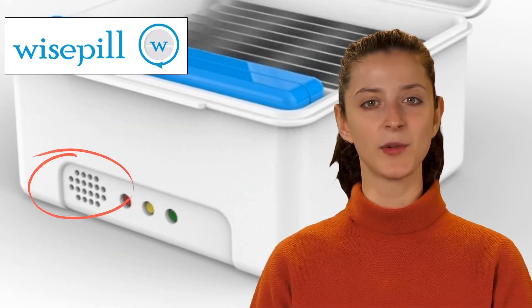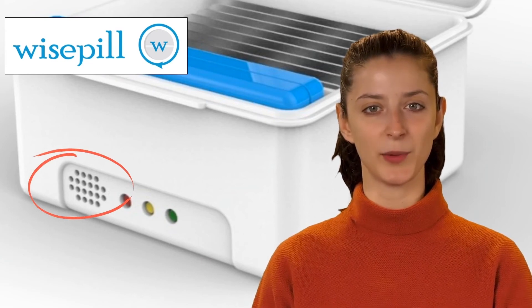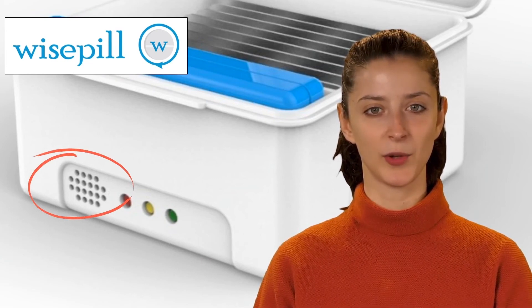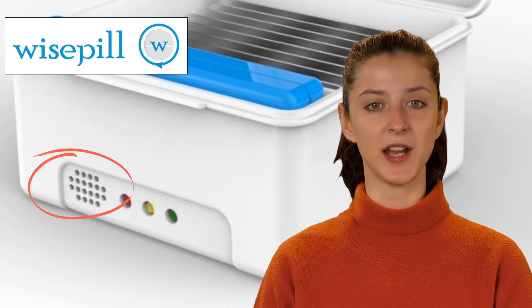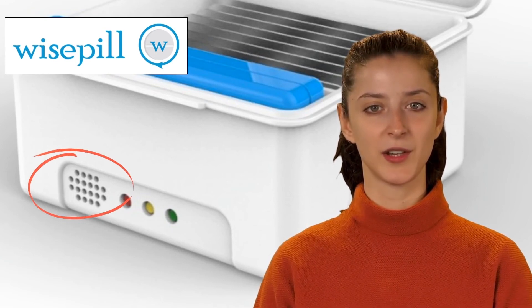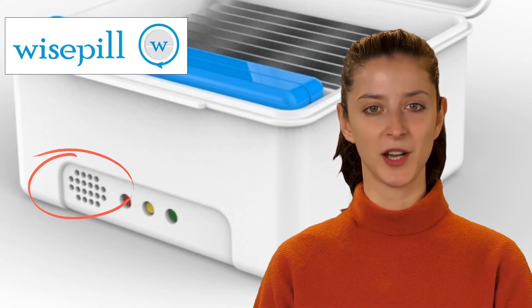The buzzer medication time alarm: a medication time can be configured for the alarm on the WisePill Cloud server. If the pillbox has not been opened by this time, the alarm will be triggered. The buzzer alarm is activated during the alarm sequences. The dispenser also emits a soft tone when the container is opened or closed.